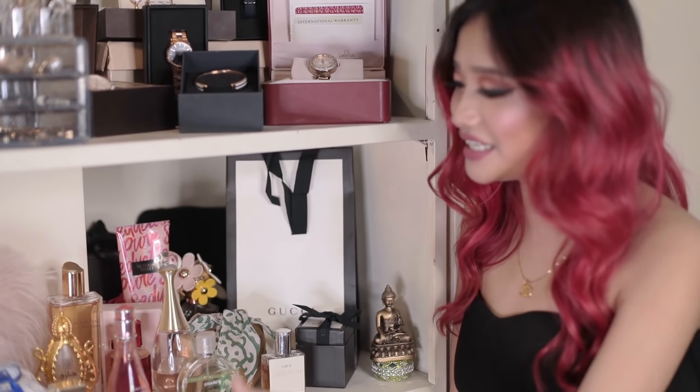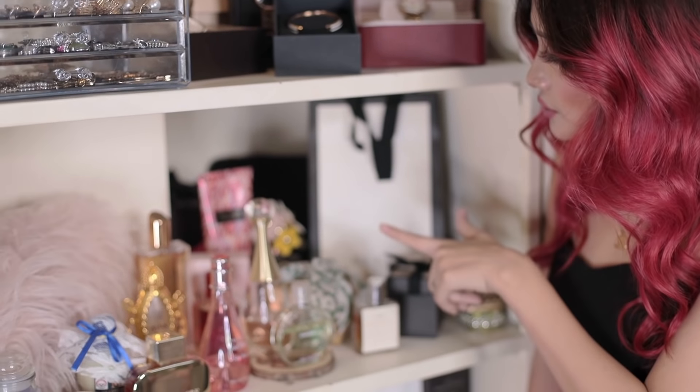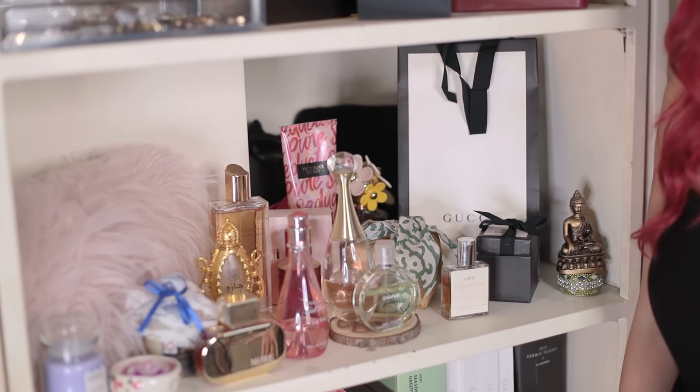I also have many other collections like Davidoff, Valentino, Marc Jacobs, and Marks & Spencer — just a few.